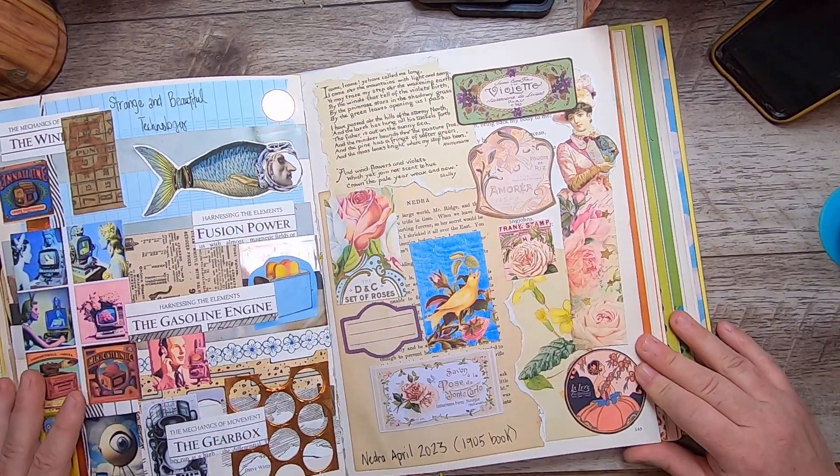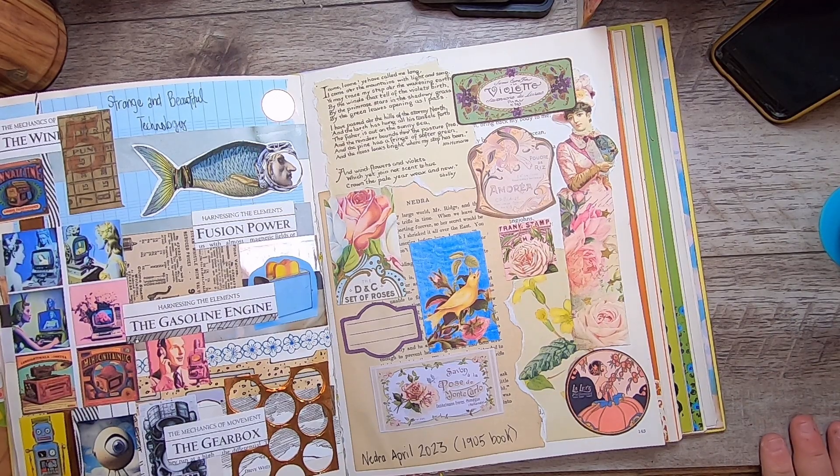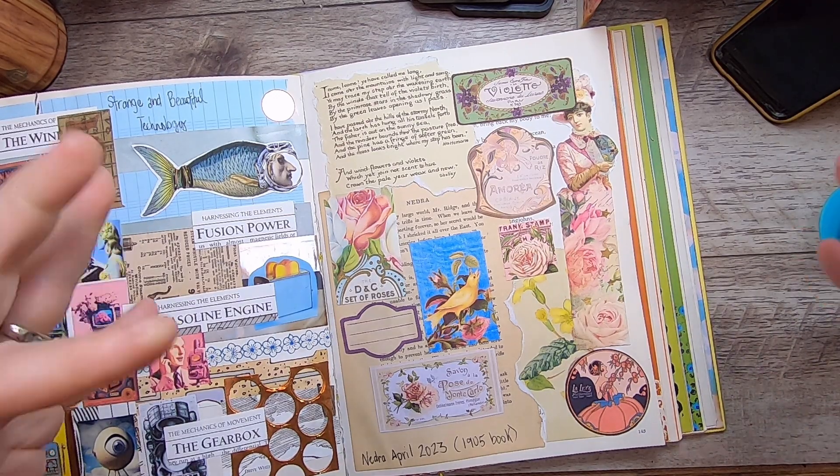So yeah, that is today's work on this sampler and I'm happy to have done a little bit of work here. Thank you for hanging out with me and I will be back again very soon. Bye for now!